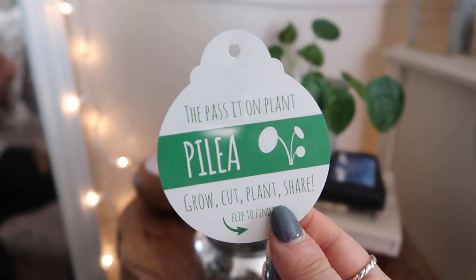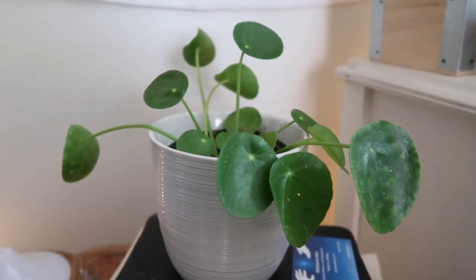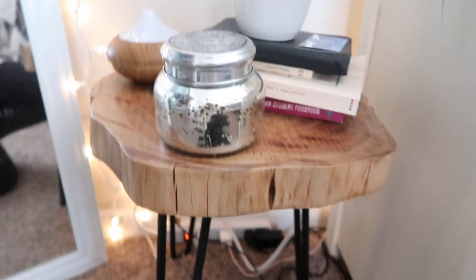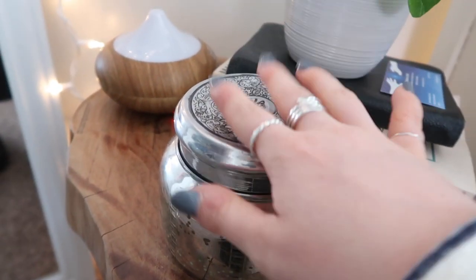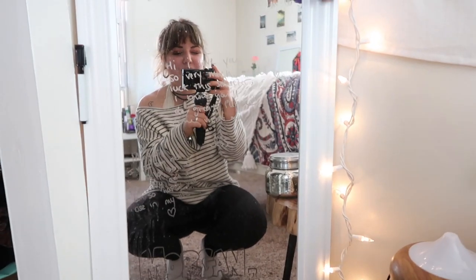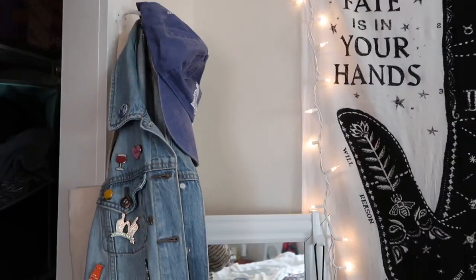I also have a fake plant back there, but this one is real — it's called a pilea plant, or the 'pass it on' plant. You're supposed to grow it, cut it, and share it: take one of these little offshoots, give it to a friend, and replant it and it'll continue to grow. On this really cute little tree stump that I got at HomeGoods, I also keep this candle — which is broken but used for decoration — an oil diffuser, and a few of my other favorite books and my Kindle. Right here I keep this mirror and some of my friends have written me little notes on it, so it's just a feel-good piece that I really enjoy.